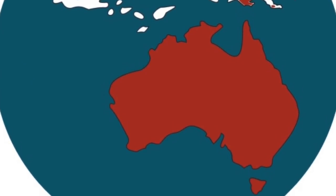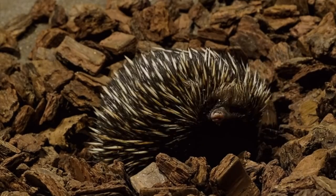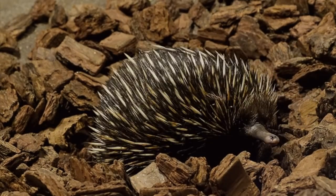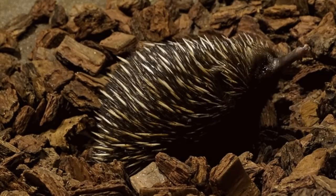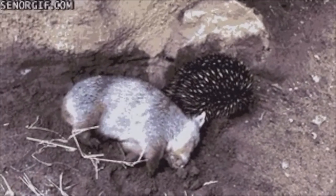They like alpine meadows, interior deserts, and coastal forests for their dwelling. They are very solitary animals, but they aren't territorial. They are very willing to share their territory with other echidnas, even of the same gender.